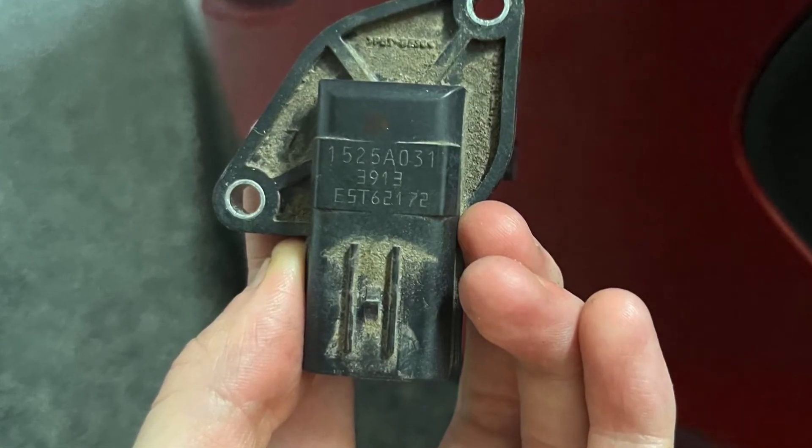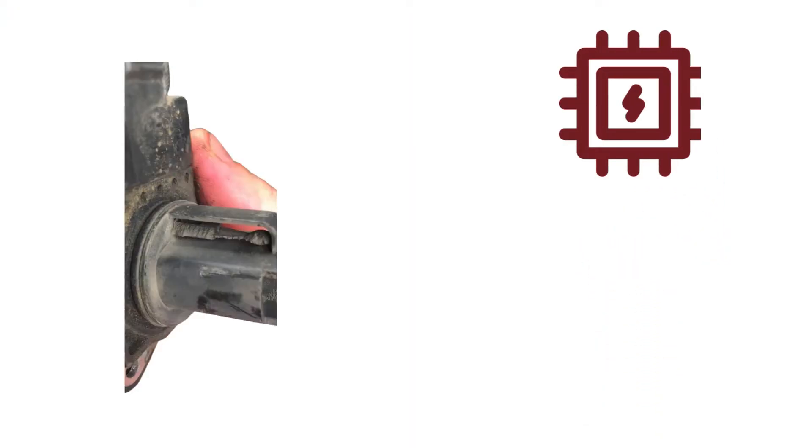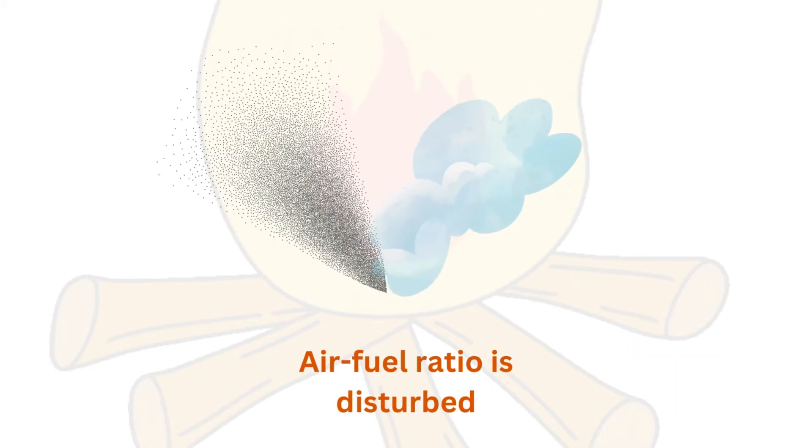The mass airflow sensor calculates the volume of air flowing into the engine. A faulty MAF provides inaccurate readings to the computer, leading it to inject the wrong amount of fuel. This throws off the air-fuel ratio and can cause misfires.